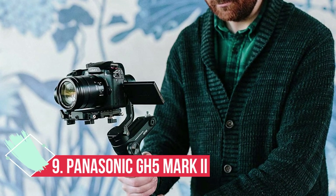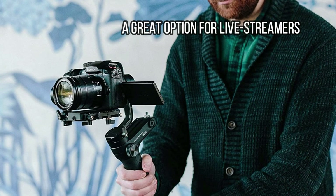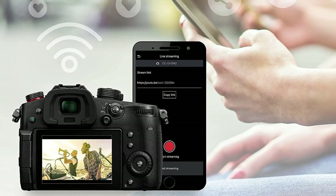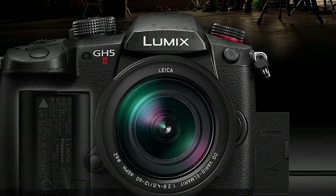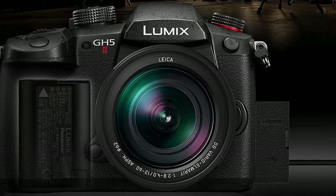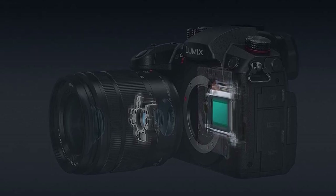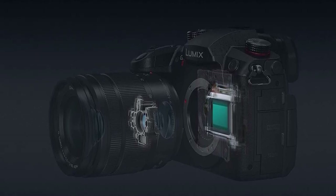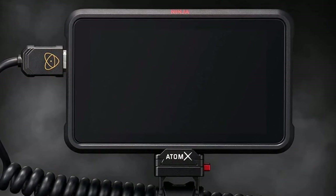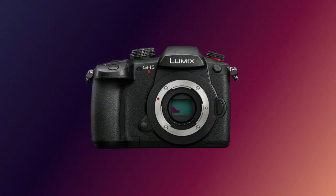At number 9: the Panasonic GH5 Mark II, a great option for live streamers. The original Panasonic GH5 was a legendary camera thanks to its combination of class-leading 4K video specs and relatively small, affordable body with IBIS. The GH5 Mark II doesn't make big improvements to this existing formula, but it does add one particularly useful trick: wireless live streaming. With the Panasonic GH6 being the true upgrade from a video quality standpoint, live streaming is really the focus of the GH5 Mark II, and it works well.